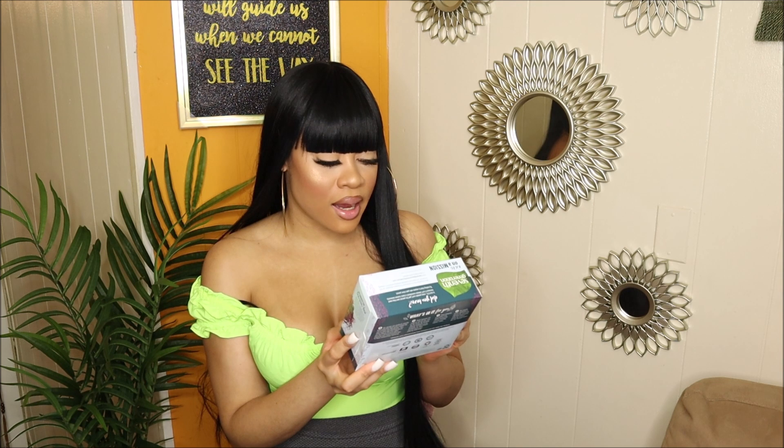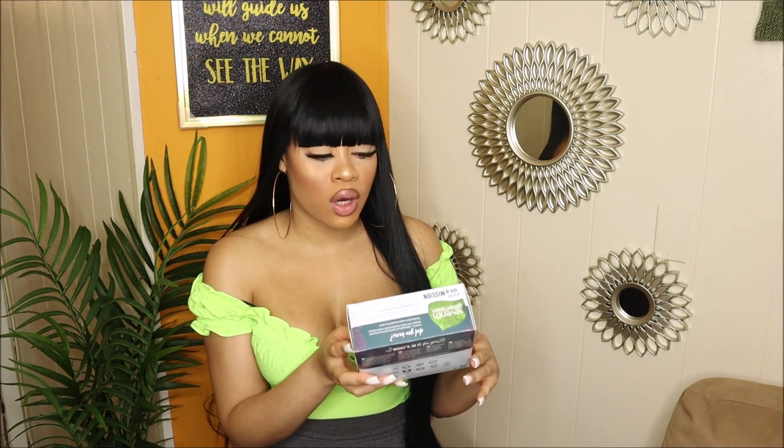I got organic cotton tampons with a plant-based plastic applicator — the Seventh Generation brand from Target. The other brands didn't say if their applicator was plant-based, which would defeat the purpose of switching from regular Tampax to something more organic. I went with the super just to avoid accidents. Between this and regular Tampax, this one seems to get full faster, probably because of the type of cotton. But if it's a little better for me, I'm going for it — it's only three or four dollars more.